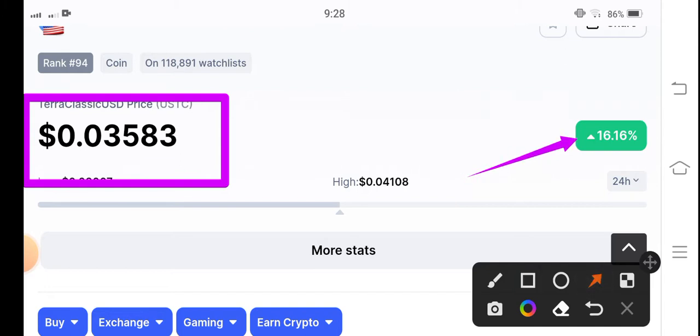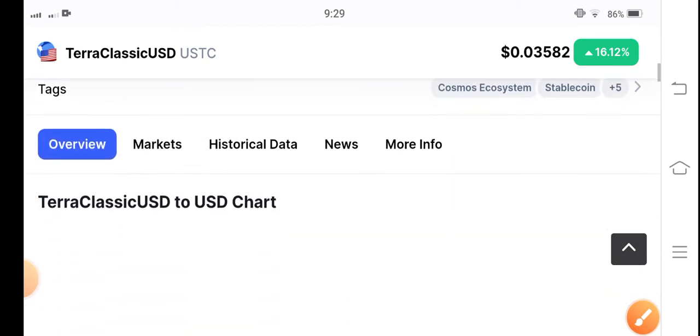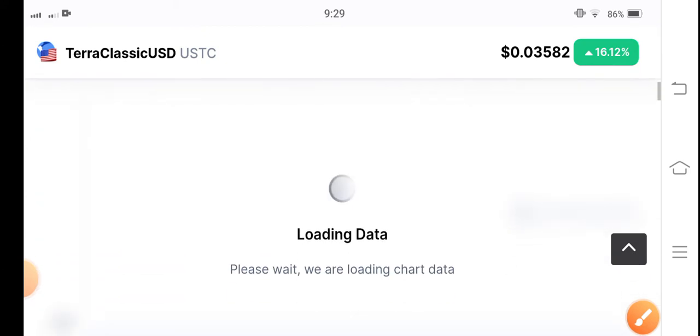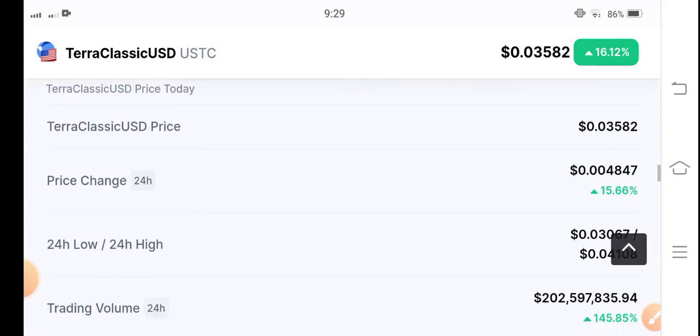On the other side, if you talk about the change, it's 16.16% gains by USDC coin. Obviously yesterday Terra Classic coin also pumped, and Terra Classic USD coin also pumped, so it's massive and it's great news for all of you. Very very congratulations to all those people who made profit in Terra Classic USD coin. Let's see the price and let's see the trading volume — whether the market is bullish or bearish.